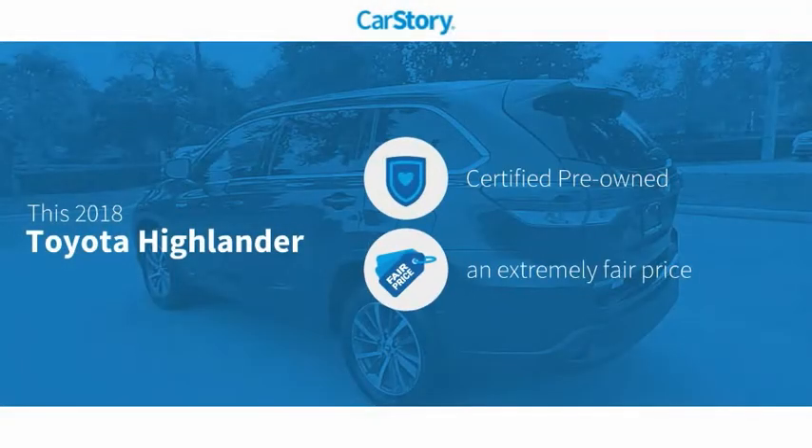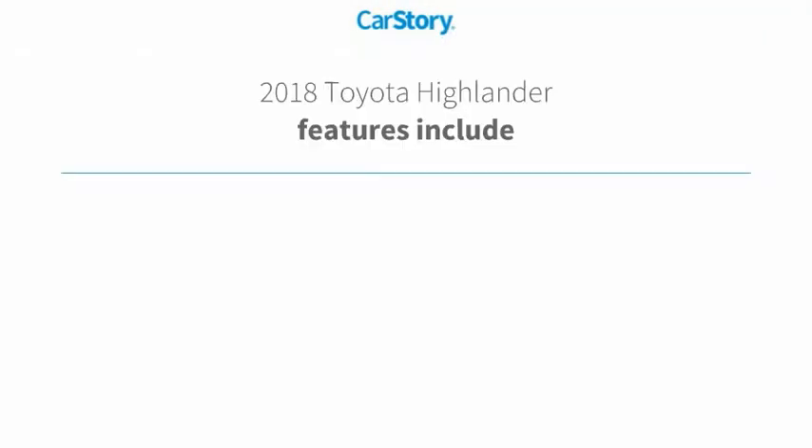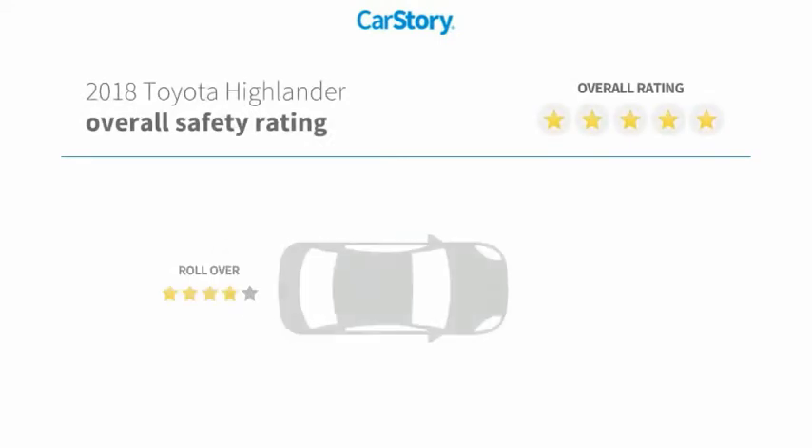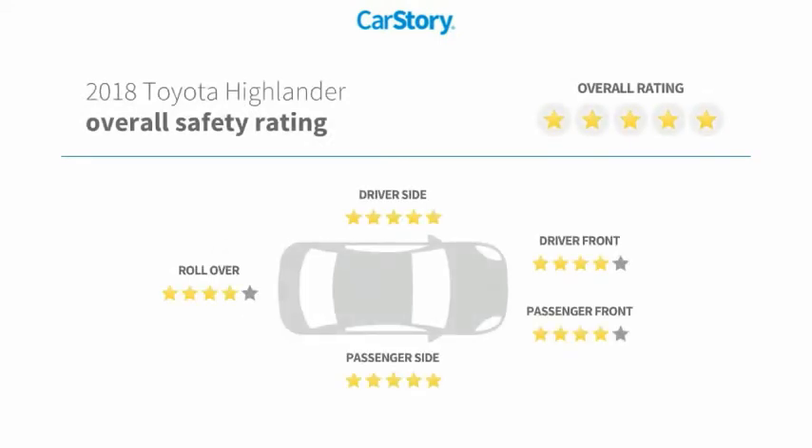Car Story research indicates this vehicle as certified pre-owned at a fair price. Features also include leather trim seats, alloy wheels, rear view camera, and it has been listed as an IIHS Top Safety Pick with these ratings.